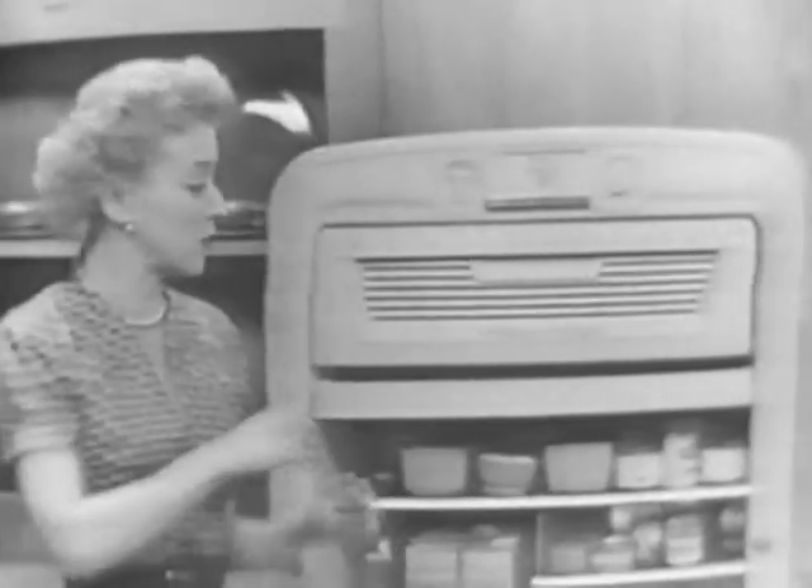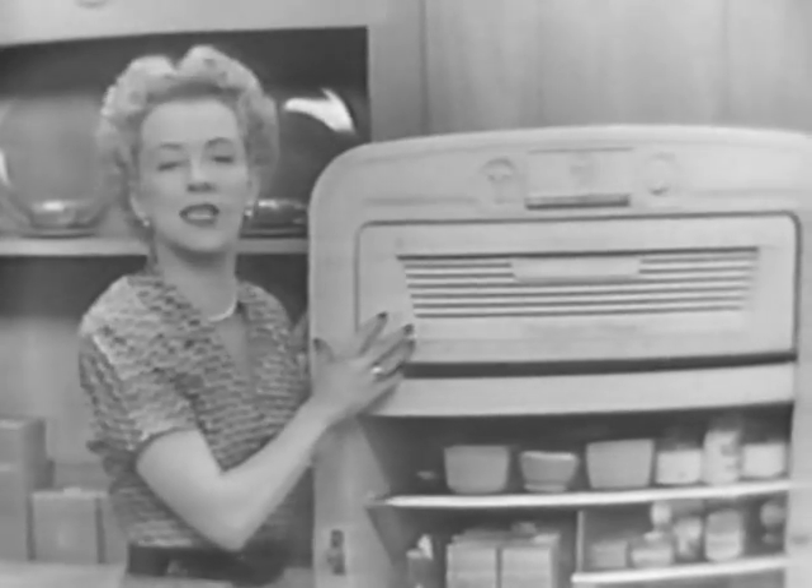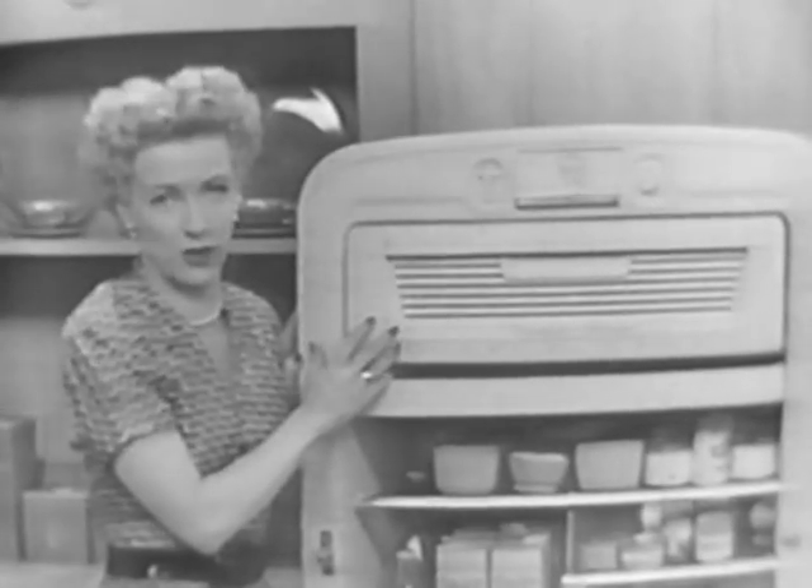Every time you close the door, this knob here pushes this button. And when you've opened and closed the door enough times for frost to begin to form, the button automatically sends a signal that starts the Frost Free system working. And every bit of frost disappears so fast that your frozen foods here in the freeze chest always stay safely, firmly frozen.